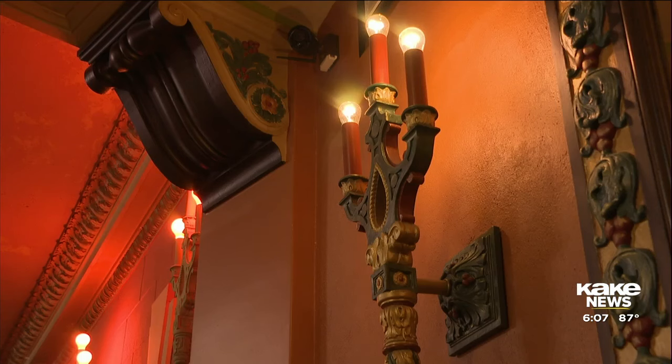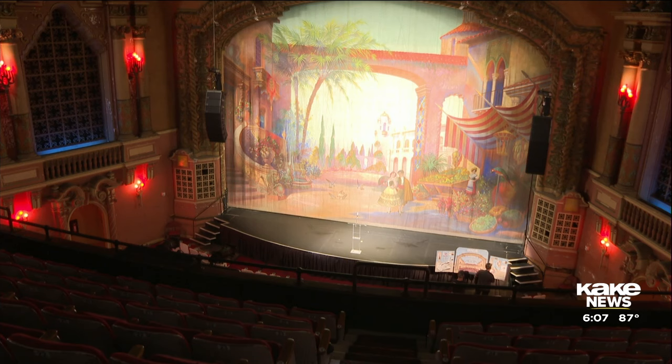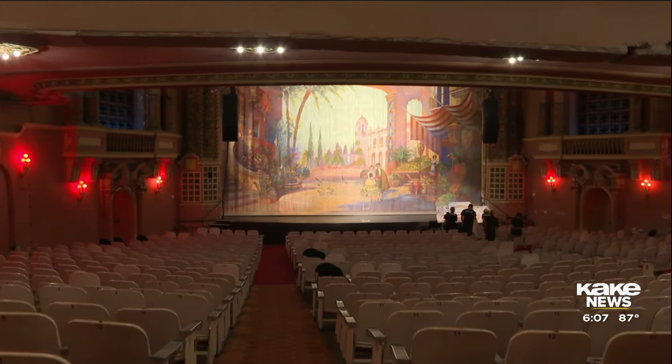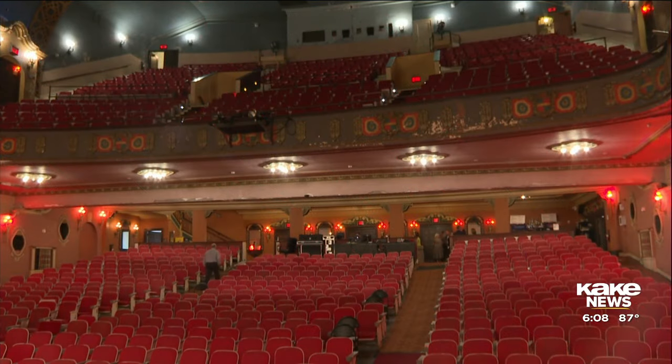Parts of the Orpheum have already been restored, like the box office lobby, rear lobby, and the east stairwell. But beginning June of 2025, the Orpheum will repair the ceilings and walls, remove and salvage any original flooring, upgrade the sound, lighting, and HVAC systems, and of course replace the well-loved and iconic chairs theater-goers have been sitting in for more than a century.